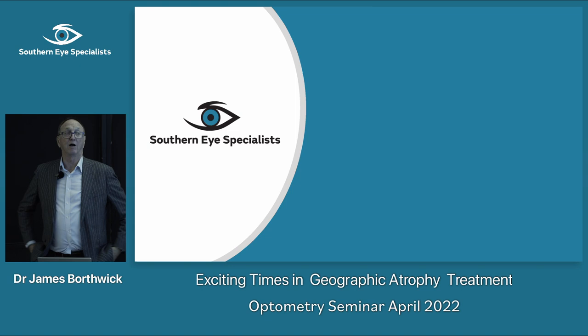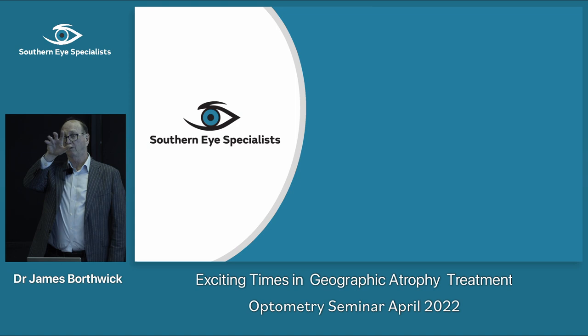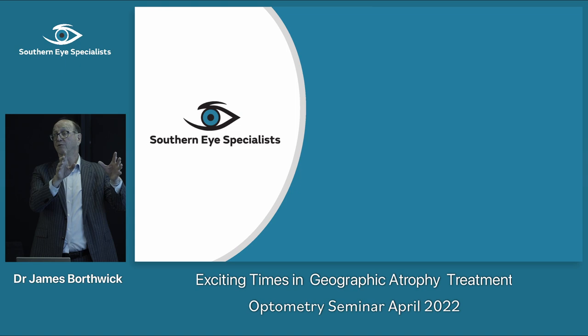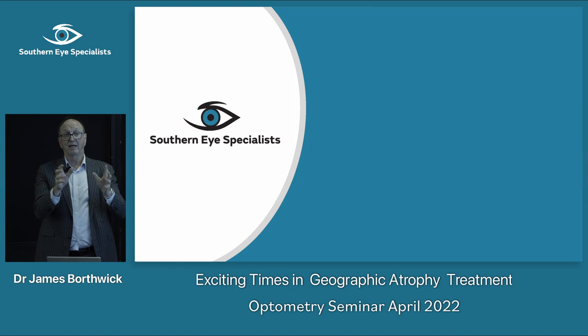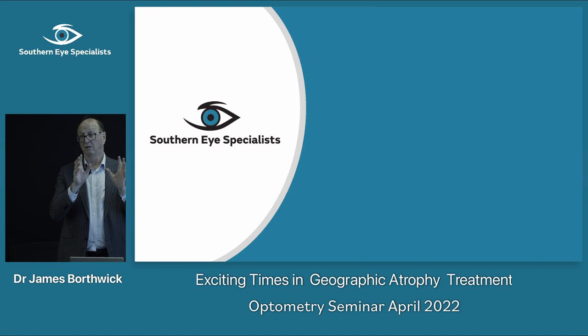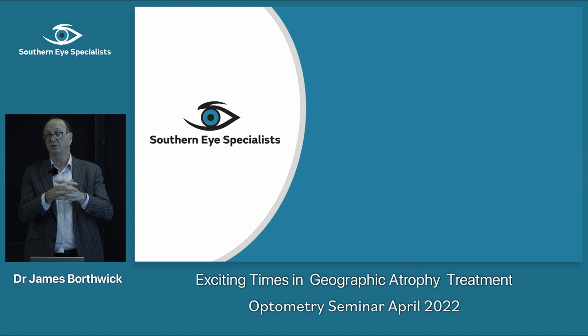Answering a question about whether it's a one-off treatment: in the clinical trial they did a small number of treatments — about 12, six above and six below the fovea — repeated several times. I've always treated more. There was a recent paper where they did a hundred treatments and found no detrimental effect; in fact it increased retinal sensitivity. So they probably undertreated in that trial. I treat around 40 to 50 spots in total per session and don't think about retreating for at least a year.